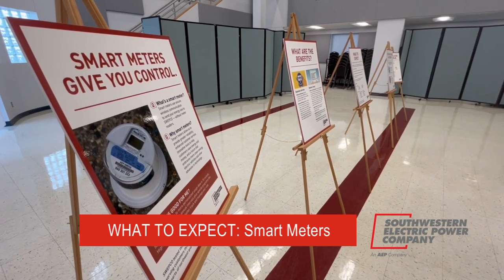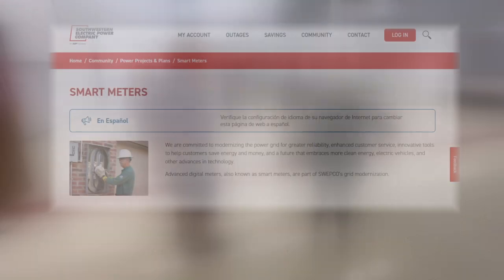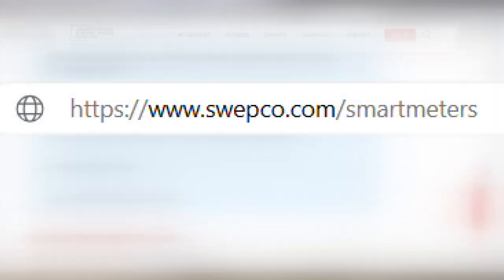Meanwhile, for more information and answers to your questions about how smart meters work, how your personal information remains protected, and documented proof of how safe they are, log on to Swepco.com/smartmeters.